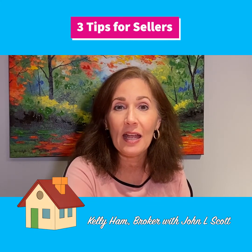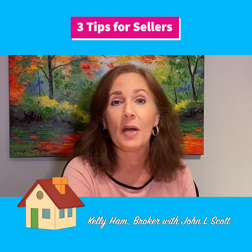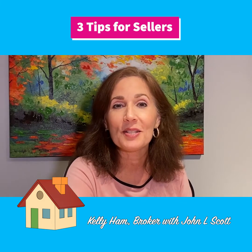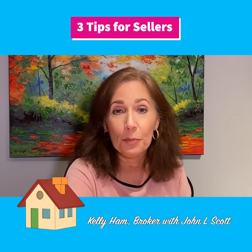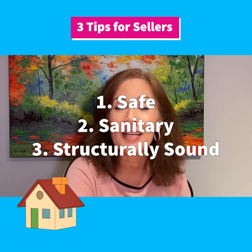FHA and VA do come with a couple of things that might throw a wrench in your contract throughout the closing process. VA and FHA are pretty similar in that the house has to be safe, sound, and sanitary.